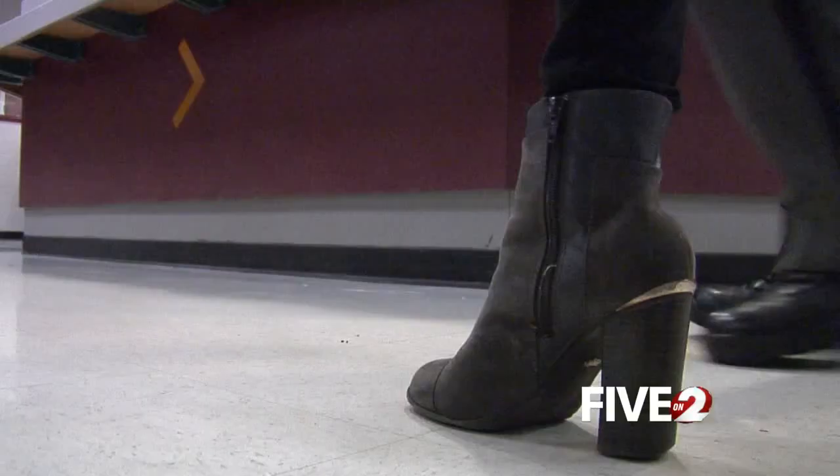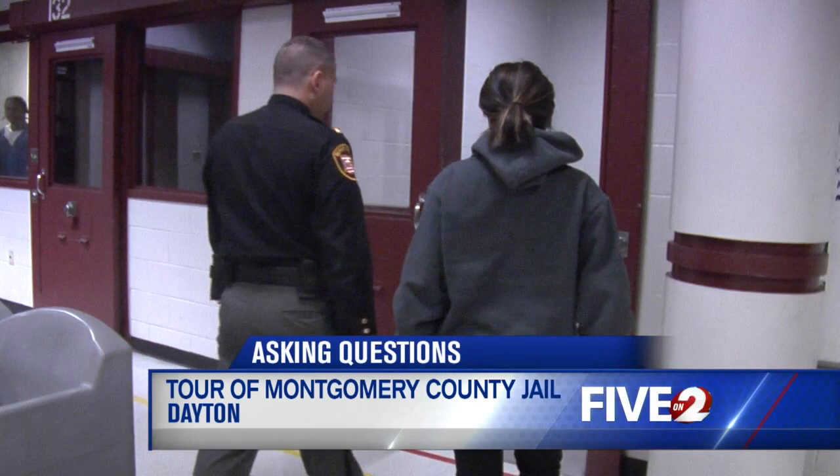The stuff that's been portrayed — that this jail is out of control and there's constant issues in here — is not the case. Before Chief Deputy Rob Streck and I walked through parts of the jail, he puts away his firearm.